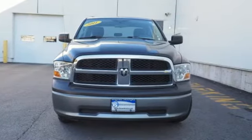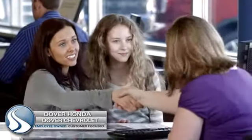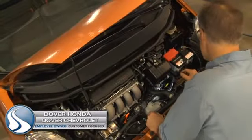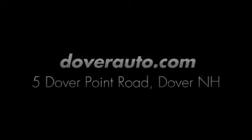See what it can do for you when you take it for a test drive. Dover Honda and Dover Chevrolet are the trusted choice for new and used sales, parts and service since 1970. We are conveniently located at 5 Dover Point Road in Dover, New Hampshire.